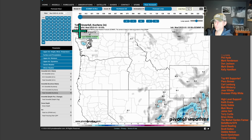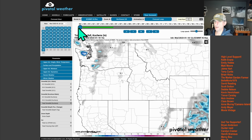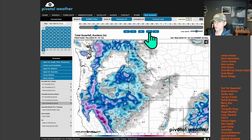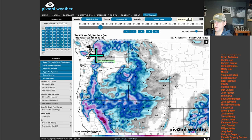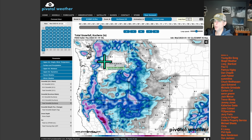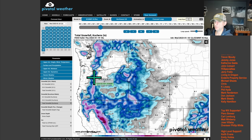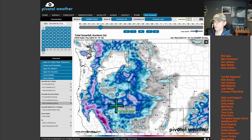Now looking at total snowfall — this is actually the 12Z European model run as of this morning. Put that into motion and you can see some pretty good amounts, mainly north of Snoqualmie Pass. Snoqualmie Pass is going to get some measurable snow through tomorrow morning. Stevens Pass a little bit more — maybe 6 to 7 inches. And you can see snowfall down through the Sierra Nevada and all the way down through the Oregon Cascades as well.